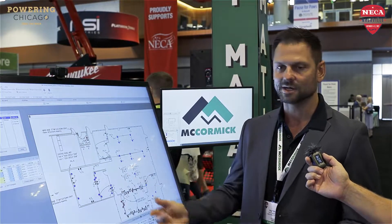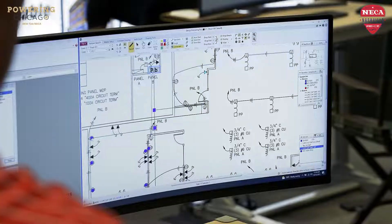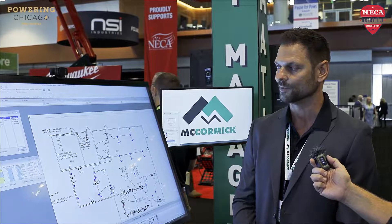Collaboration is key. Project managers can be looking at the plans and they can see how the takeoff was done. Estimators can share information easily over the network. Not only that, project managers out in the field could do quick change orders — they could do everything right there on the program.